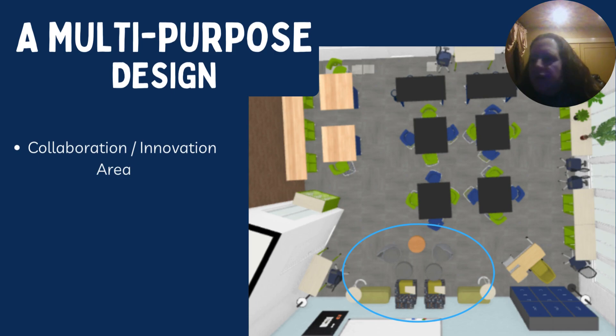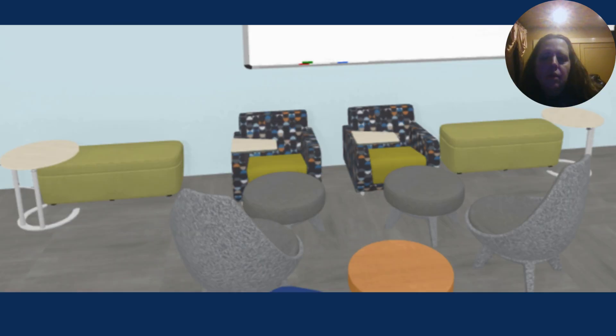In our current classroom, we have a very small comfortable area which the students very much enjoy. All of the students that currently use the STEM room really enjoy it, and they requested that we expand that area. This photo shows the expanded comfortable collaboration area. There are four different chairs, the Sway footstools, as well as the padded benches with the movable desks. The students are really very excited about this area.